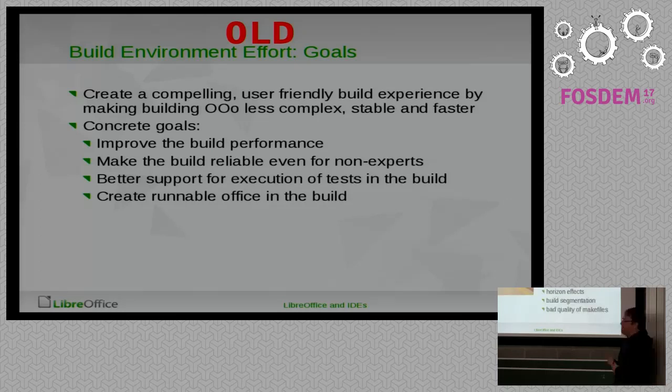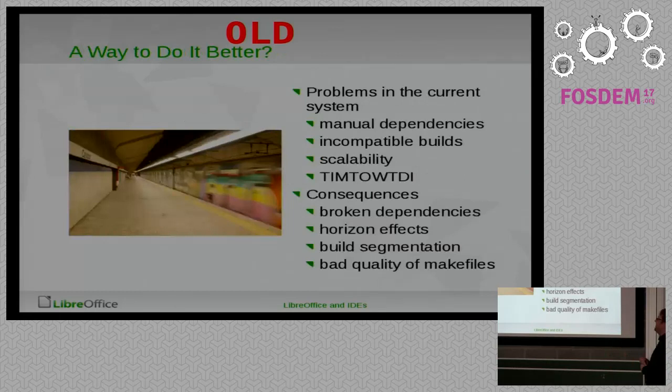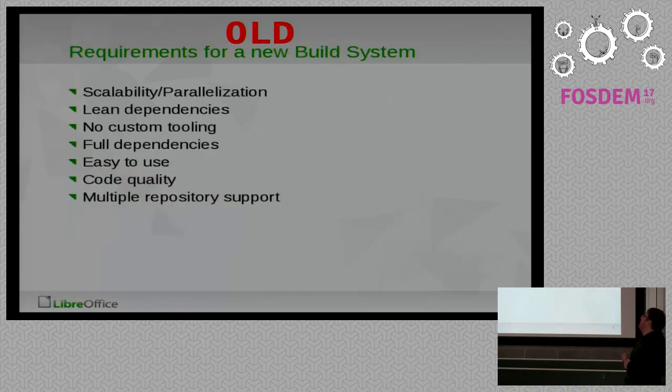For the most part I think we achieved that, but it might not look like it if you're building LibreOffice now. You have to think about how OpenOffice was building at the time. There were many things that were broken — manual dependencies, incomplete dependencies, incompatible builds — which means you could build one part and had to know which part would change if you changed that, and if you didn't, horrible things would happen.